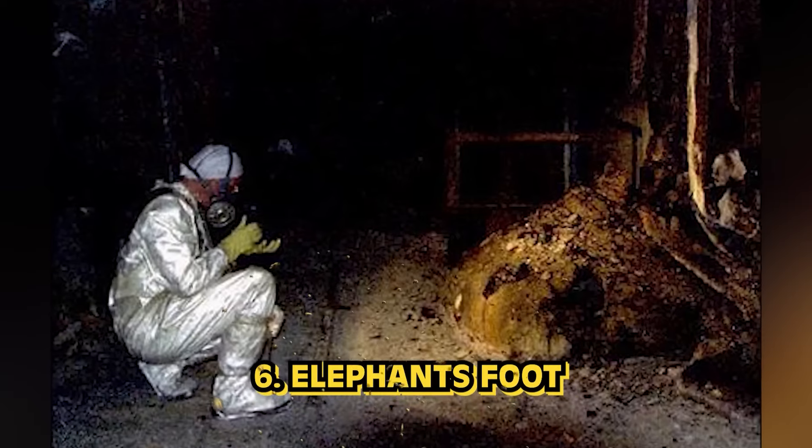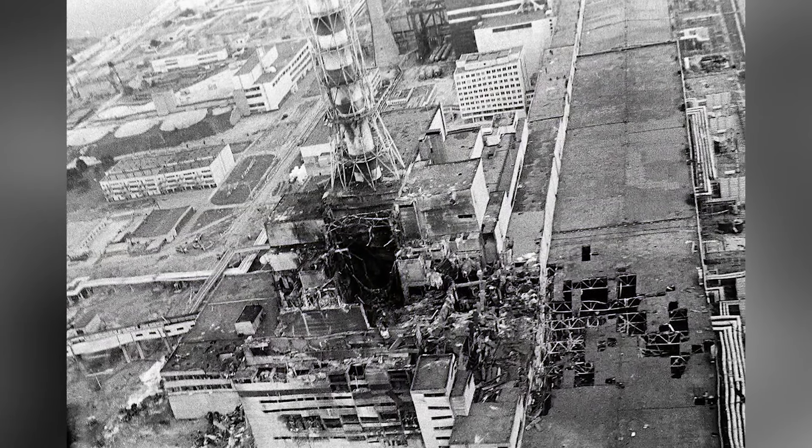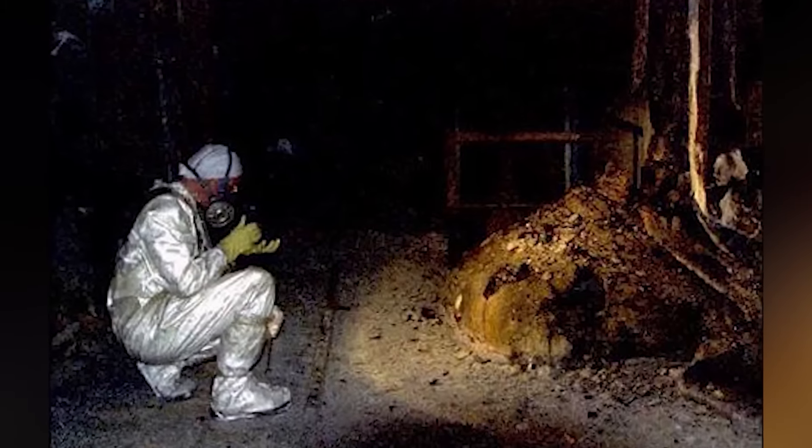In our number 6 spot, we have The Elephant's Foot. This lump was created from the Chernobyl nuclear meltdown — a mass of corium and other materials from the core of the reactor, located in the steam distribution corridor under what's left of the reactor. While it doesn't produce as much radiation as it did before, it still produces a deadly amount to this day. It is said that standing in front of it for just 300 seconds would be enough to receive a lethal dose of radiation.